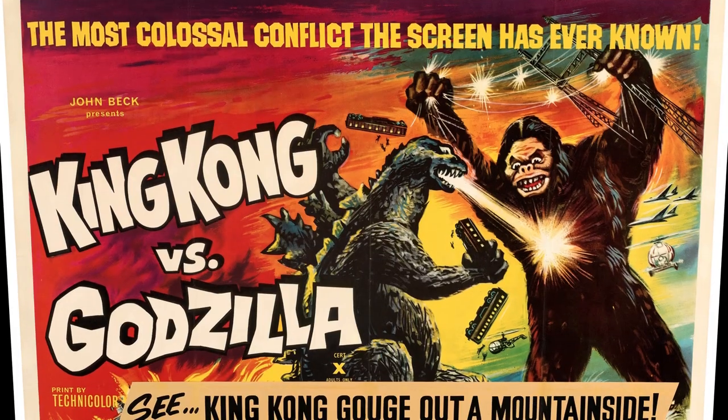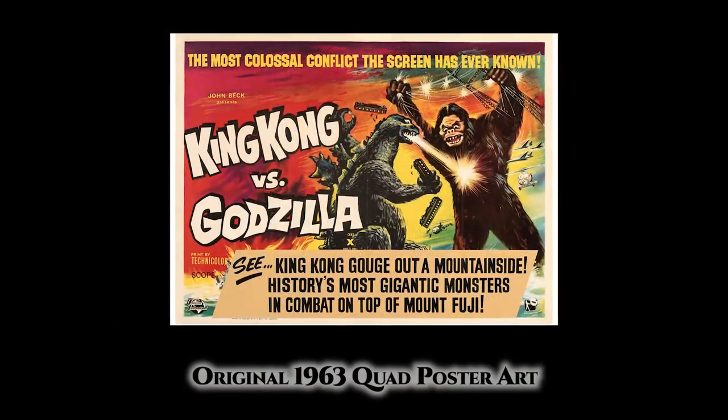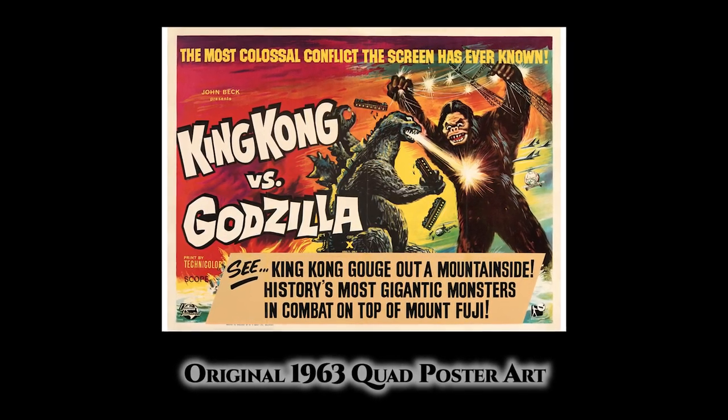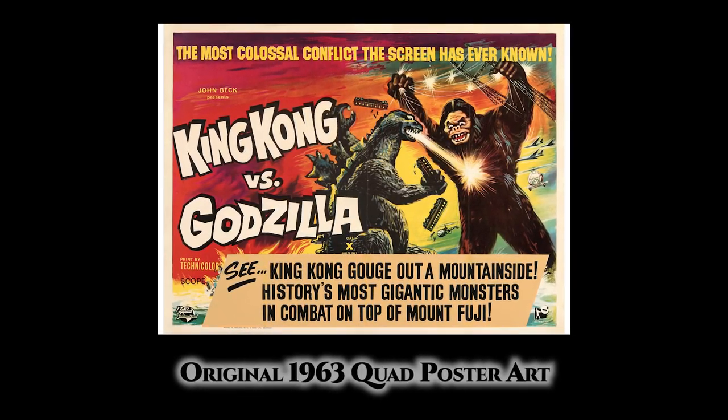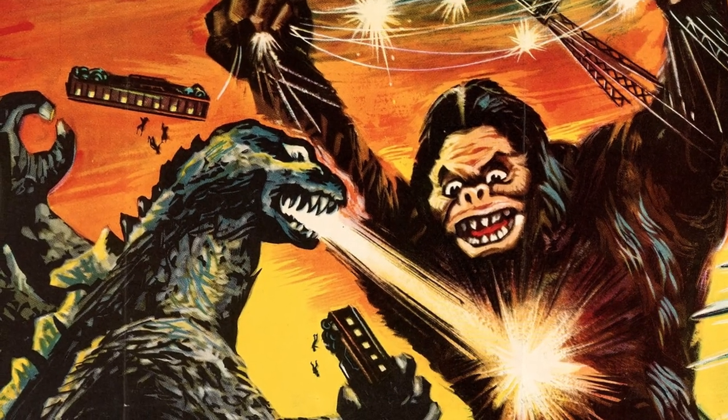This movie established a rivalry for the ages, something that will be passed on through generations to come. And even now today at Rare Collectibles TV we have an original 1963 English release British quad poster from King Kong vs Godzilla — the first altercation between these two icons. We have the two biggest monsters in movie history in an East vs West showdown on the big screen. What could be better?